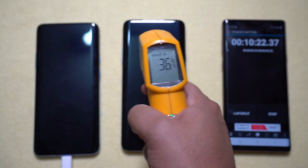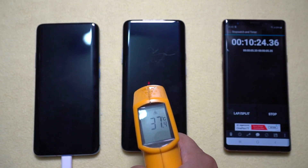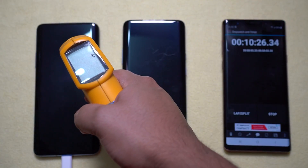There is no overheating, so that's great. The next reading will be taken after 5 more minutes.